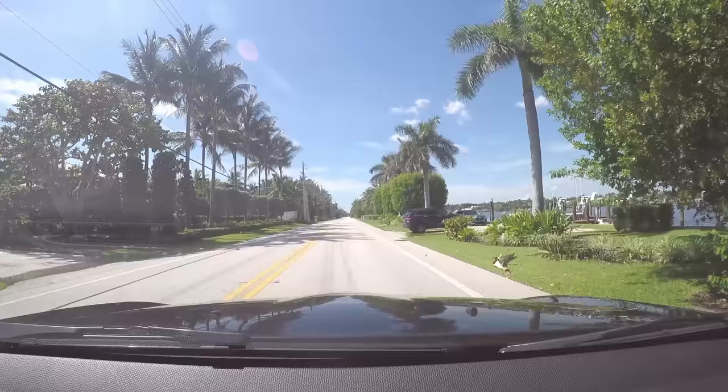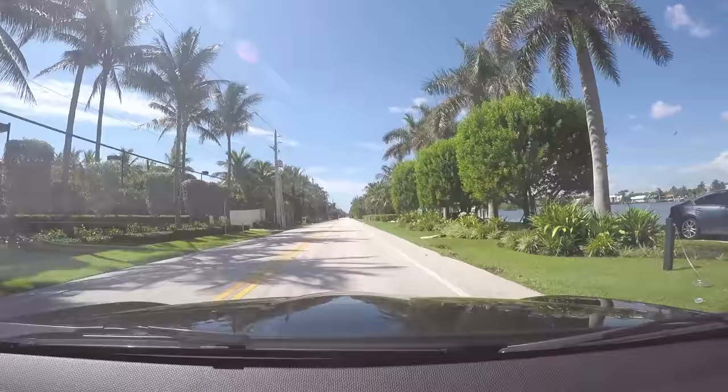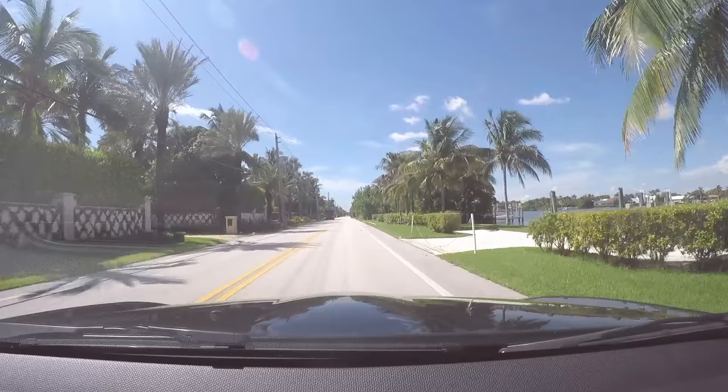Hey guys and welcome back to the channel. We are in my 2015 Mini Cooper Countryman S and in this video we're going to talk about something important — five things I hate about this car. Let's jump into the video and go through the five things I hate about my 2015 Mini Cooper Countryman S.